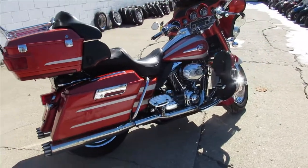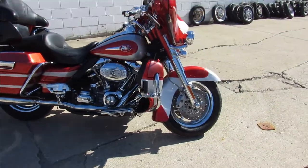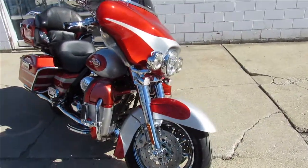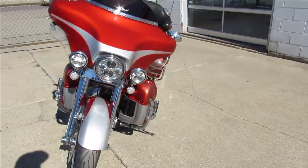This thing is loaded all over the place, as you guys can see in the video. It's got chrome wheels, chrome switch housings, chrome levers — everything that he could put on it. Axle caps, chrome front end, Daymaker headlight — one good-looking bike.